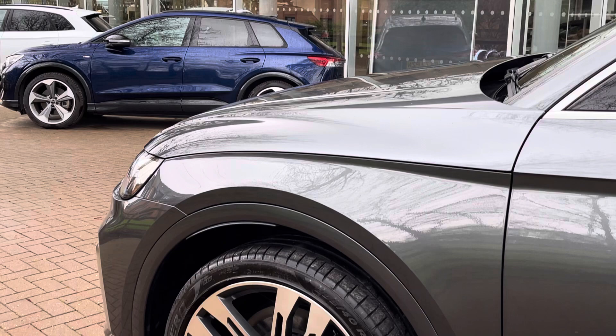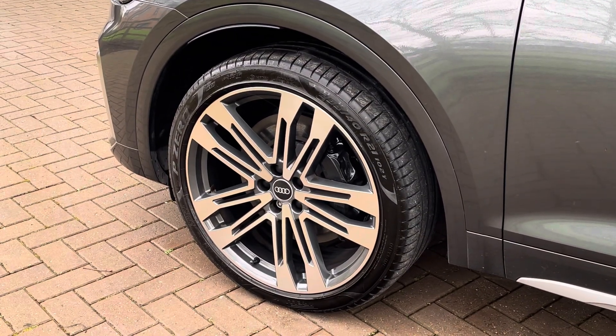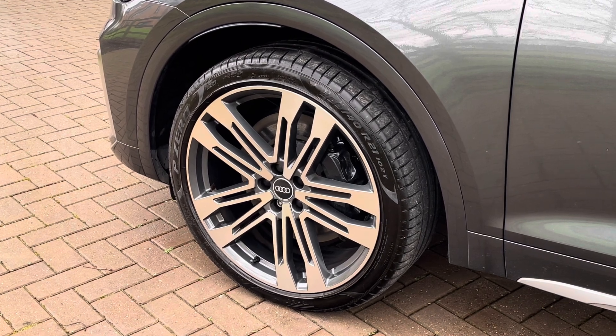Moving down towards the wheels, we do find these fantastic 21-inch 5 twin-spoke design alloys finished in polished grey, and they really complement the grey paintwork.